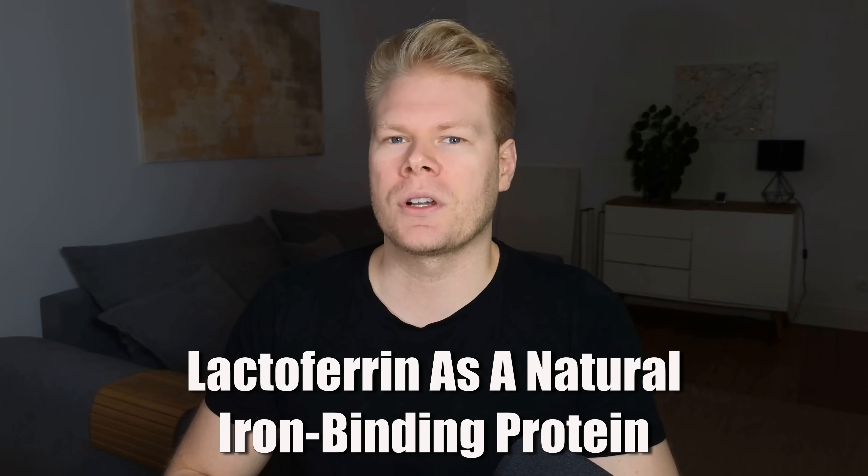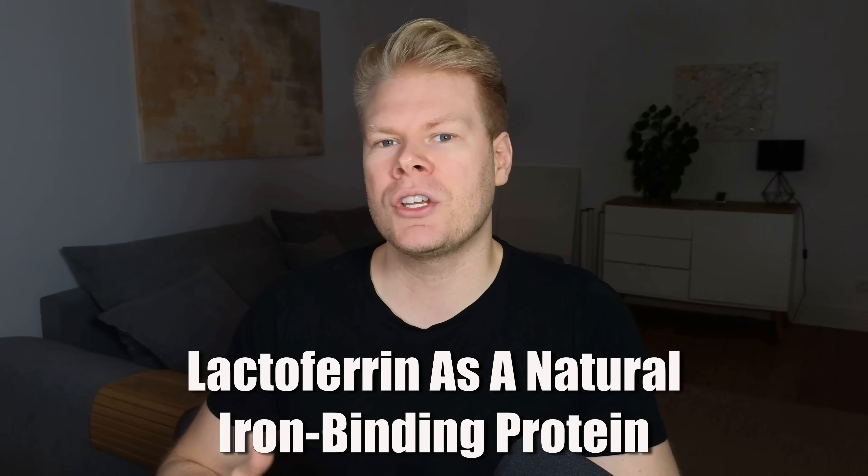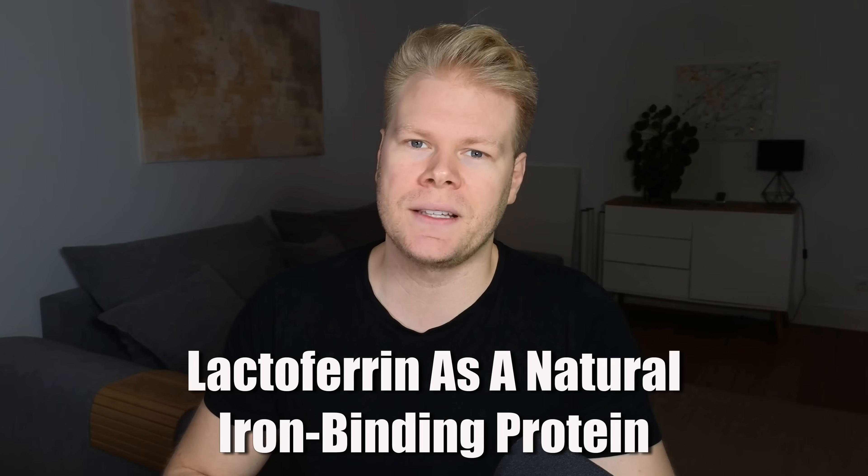This is where lactoferrin comes into play. It's a natural iron-binding protein found in human milk and also in very small amounts in your tears and saliva. It's also available as a normal supplement that comes from cow's milk, but until recently its importance for iron deficiency hasn't really been understood, and I still know way too many people who've never heard of it, which is why I made this video.